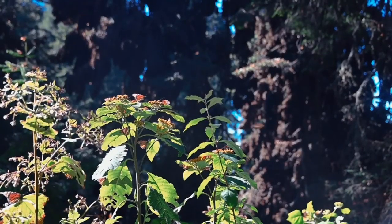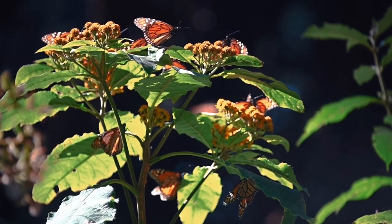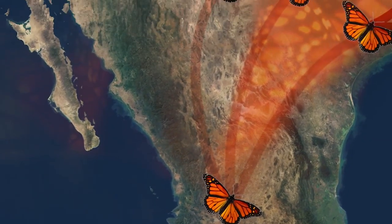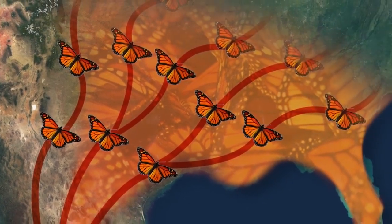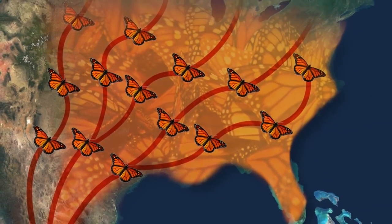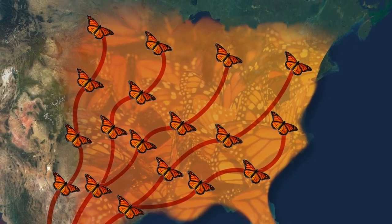In March, the butterflies begin to leave Mexico and head north, laying their eggs on the milkweed plants they require to reproduce. Shortly after they lay their eggs, they die. When the eggs hatch, those butterflies continue to head north and lay their eggs. This process repeats itself for two to three generations until the monarchs reach their northern range in the U.S. and southern Canada.